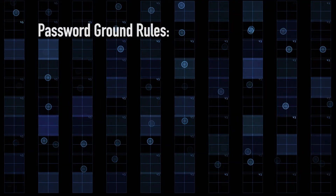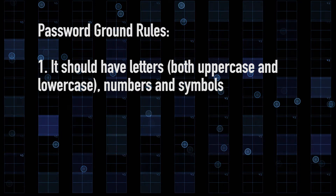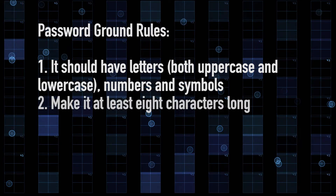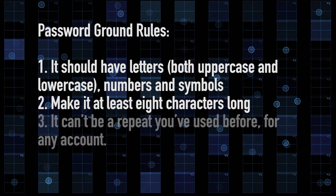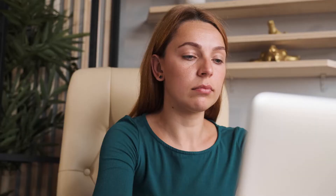First, some ground rules for your next password. It should have letters — both uppercase and lowercase — numbers and symbols. Make it at least eight characters long. It cannot be a repeat you've used before for any account. That's a tall order.